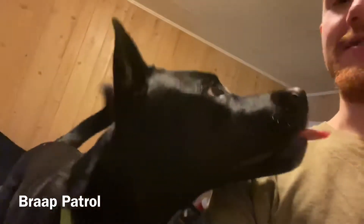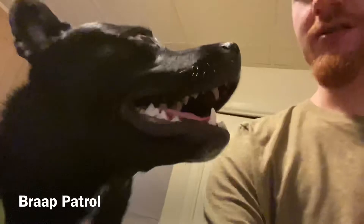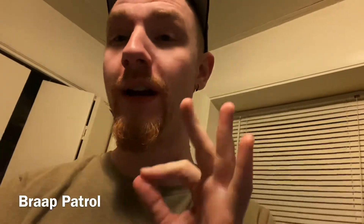What's up everybody, it's your boy Brad Patrol back at it again with another video. As you can see, we've got Beau here — we're at home just hanging out, it's our day off today. Beau actually just turned a year old not too long ago, and yesterday was his official one-year gotcha date, the day that I picked him up one year ago.